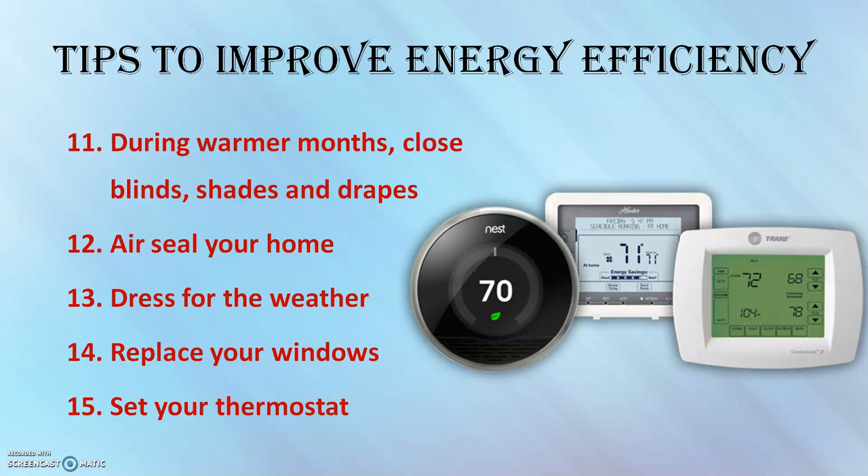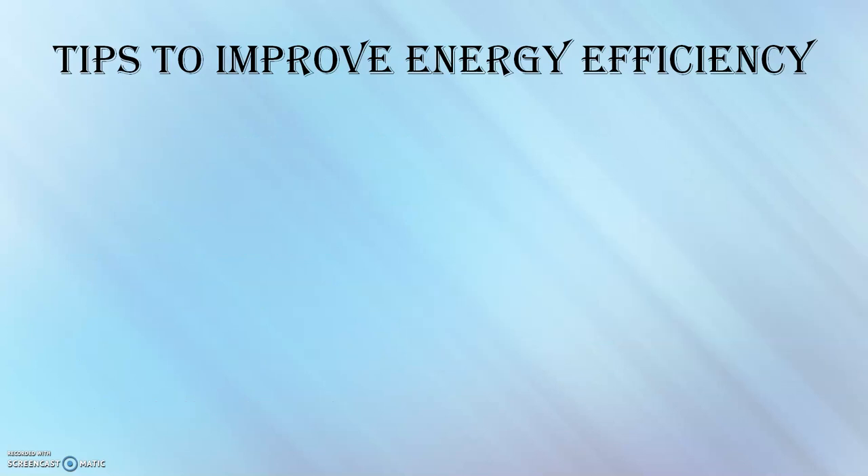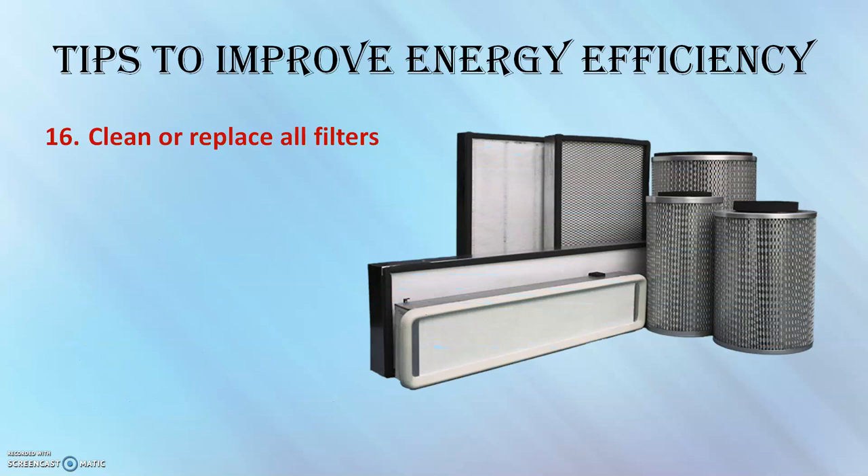Setting your thermostat to a lower temperature than normal will not cool your home faster, so set the levels appropriately. Also, clean or replace all filters in your home regularly. Dirty filters make your system work harder and run longer than necessary.